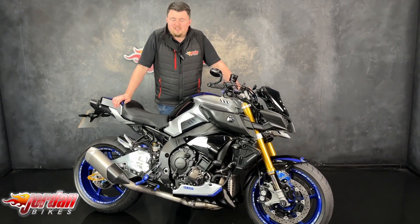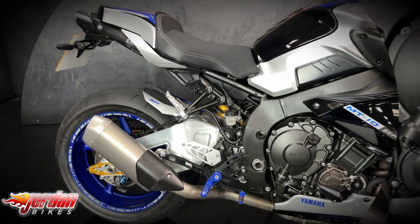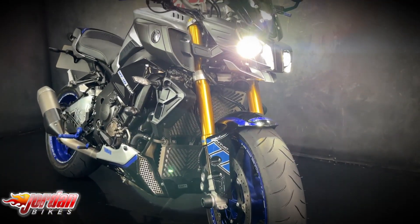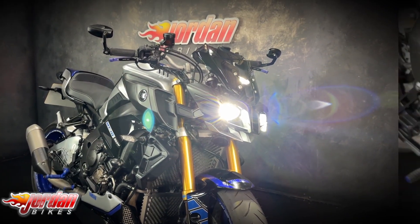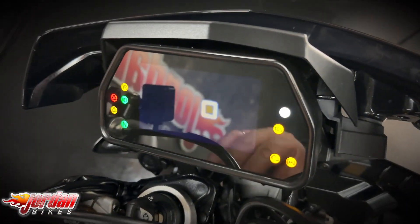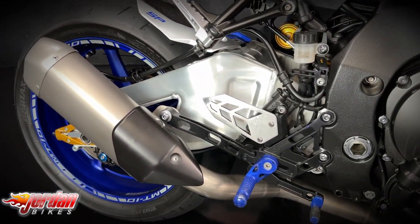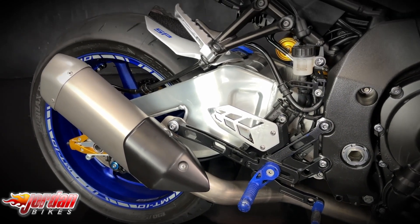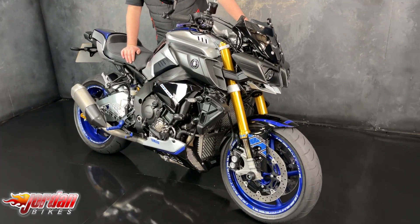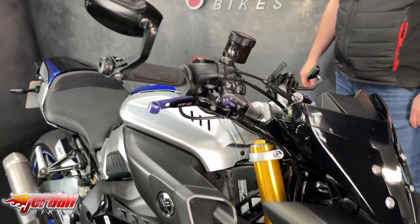Hi guys, it's Dylan at Jordan Bikes and today we have this gorgeous Yamaha MT-10 SP. Being the SP, you get this unique colour scheme, you get the electronic all-in suspension on there, you get the slightly bigger brakes, and you also get a full colour TFT display as well.